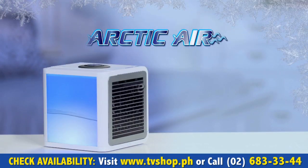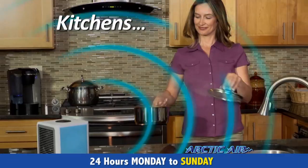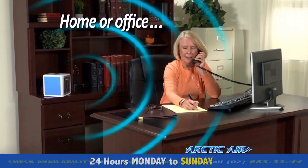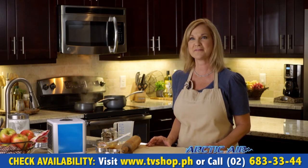Introducing Arctic Air, the personal space cooler that turns hot spaces into cool, refreshing places for just pennies a day. Whether you want to cool off in a hot kitchen or stay nice and comfy watching TV, Arctic Air lets you create your own personal comfort zone. I love it — it really makes me so much more comfortable while I'm baking for my family.